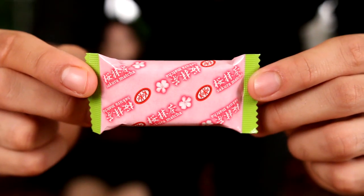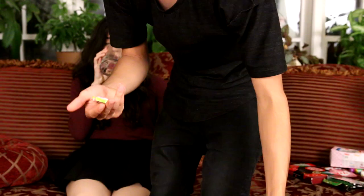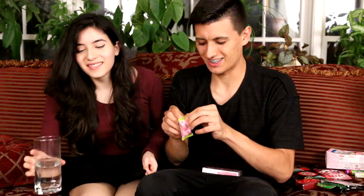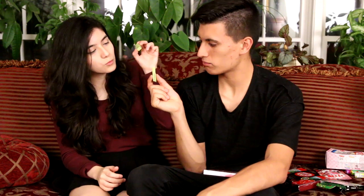So we're trying the Sakura matcha one first. Here is the packaging — it's very pink, very girly. Let's give this a shot. Smells like matcha and strawberry, kind of cool. I think they mixed it with the strawberry flavor. That's pretty good — wow, it's probably the best one so far! We really like this one, it is so good.